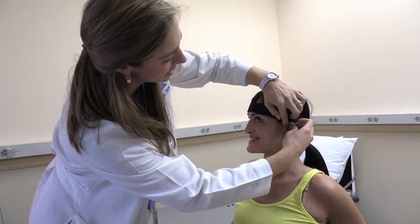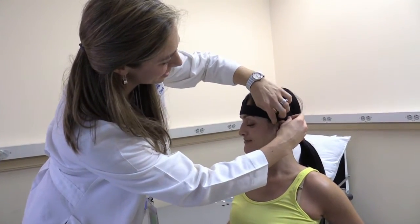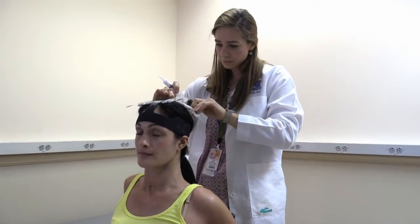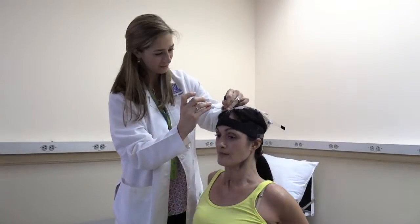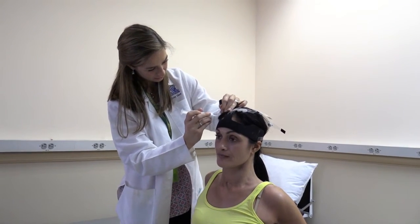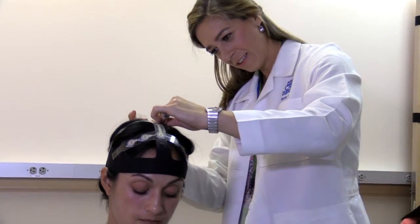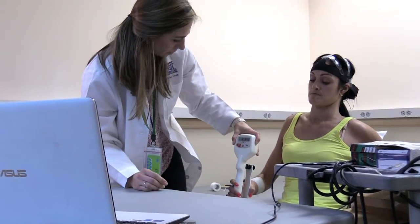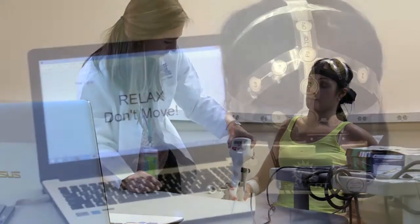Marianne has a C5 motor complete spinal cord injury, so she has no voluntary control over the muscles in her hands. We use a wireless EEG headset to record the electrical activity generated in Marianne's brain. Now there's nothing wrong with Marianne's brain, there's nothing wrong with her muscles — it's just the connection between the two that's impaired by the spinal cord injury.